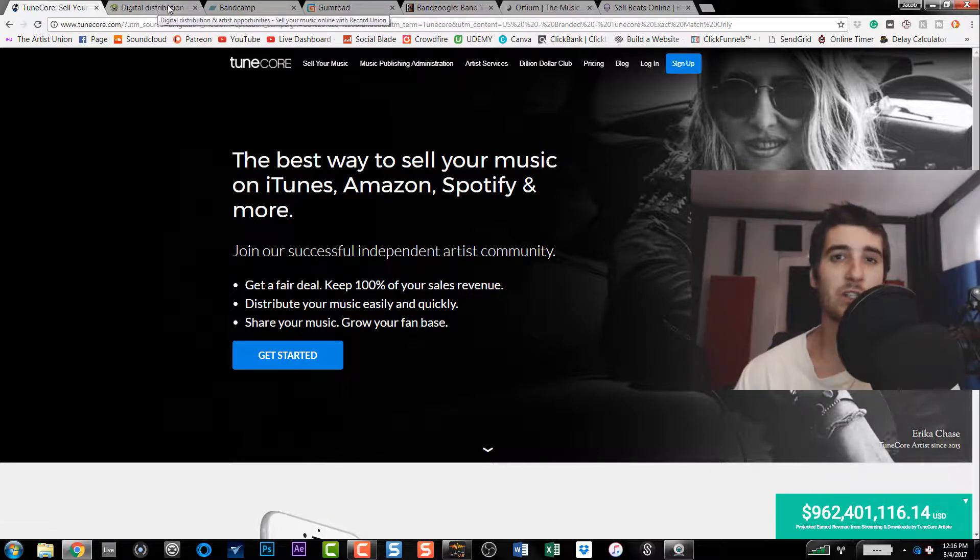The first one is TuneCore. Pretty sure everyone knows about them — they're pretty popular. As it says right here, the best way to sell your music on iTunes, Amazon, Spotify, and more. This is kind of like the mainstream, top-gun in this area. They've paid out over 962 million dollars to their artists, so if you want someone well-known and trusted, TuneCore is your thing. You sell your music and it gets into all those online stores.